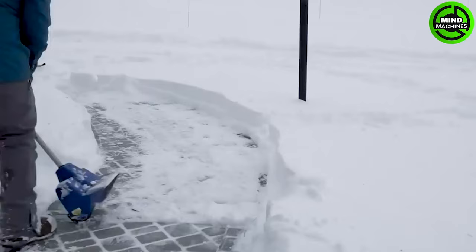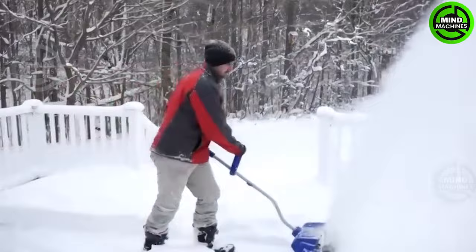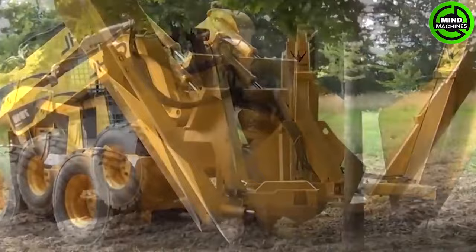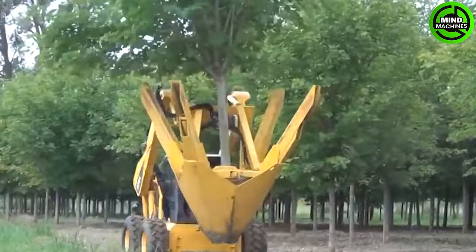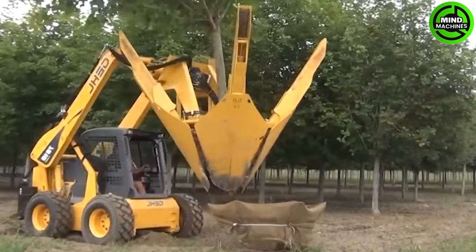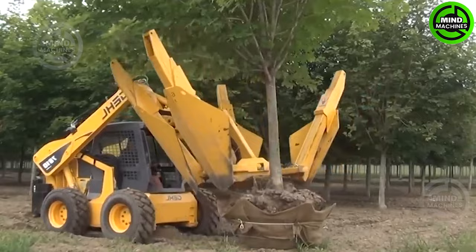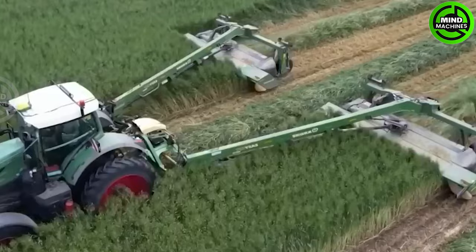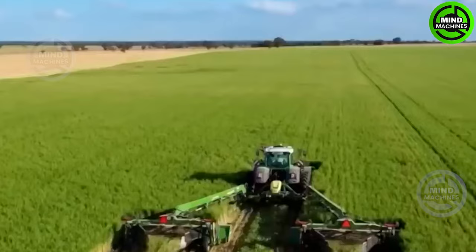It's hard to believe that farmers can use electricity to eliminate weeds nowadays. Watching this dedicated man clearing snow in front of his house is impressive. The Dutchman 600i tree spade swiftly and efficiently relocates trees while preserving root systems and minimizing tree shock.